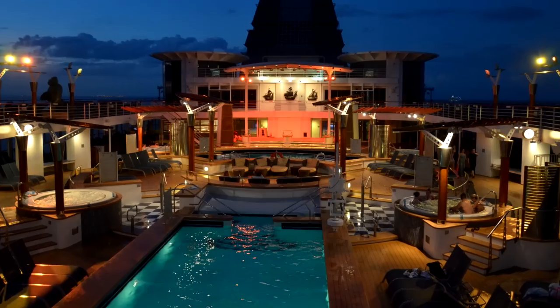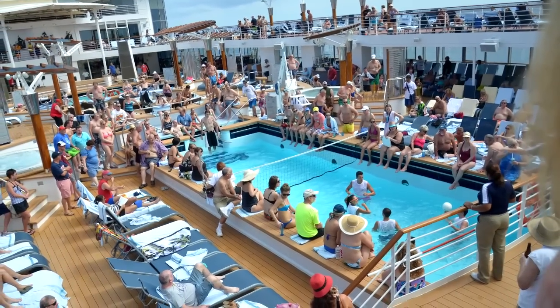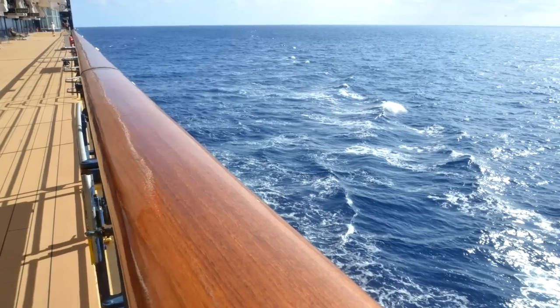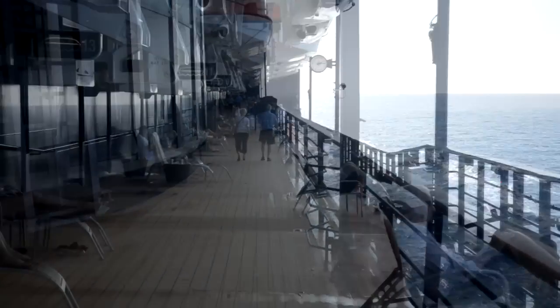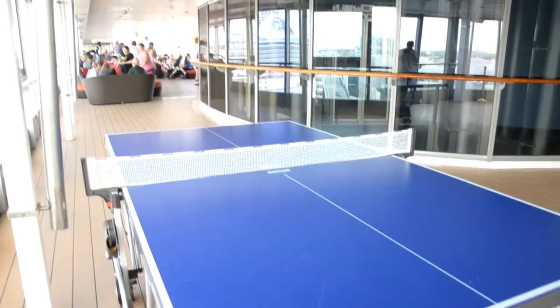There's a nice shot at nighttime of what it looks like with all the lights on. You can see during the day when they have the volleyball games going on, it can be a little crowded. So I like to go down to deck four if you want a little bit of solitude but still be outside. This is nice and open usually, and there's a few lawn chairs there so you can just relax in a more serene environment. There's one ping-pong table on the pool deck towards the end there near the buffet.